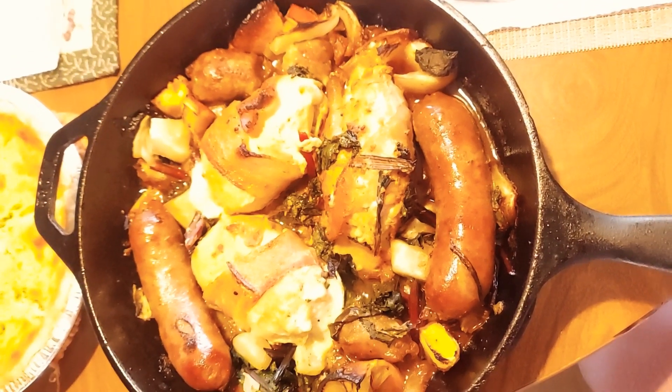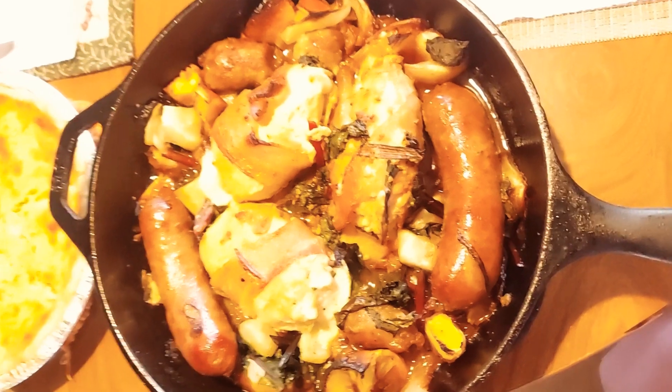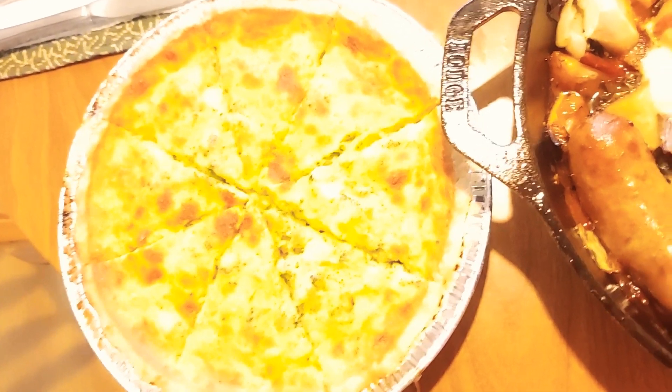Anyway, it's a good meal. We're having sauerkraut on the side and pickles. So check it out. And we're having a cheese broccoli quiche here.